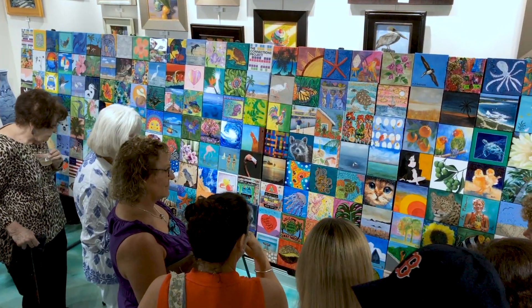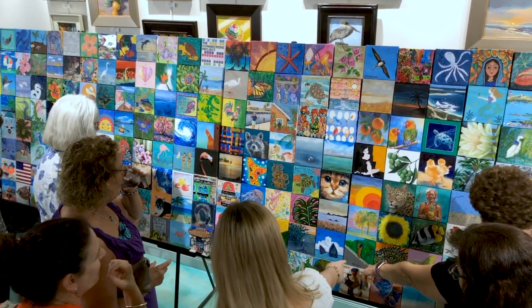The Connections Project, A Mosaic of the Keys, is a project that connects us all — those who live here, those who visit.